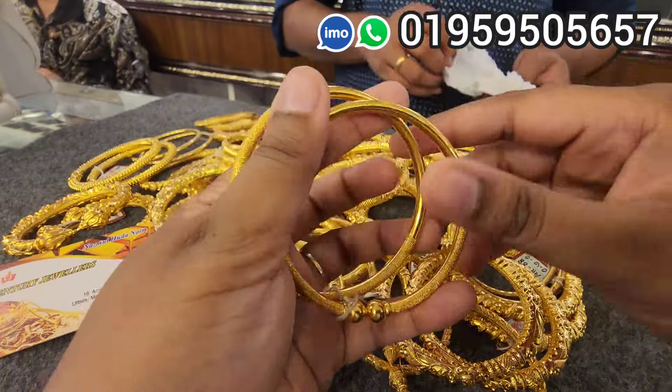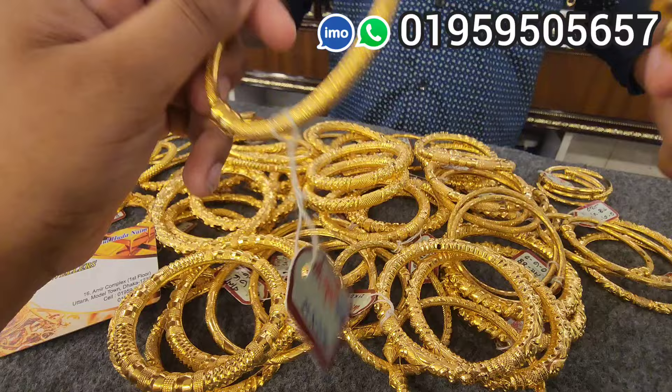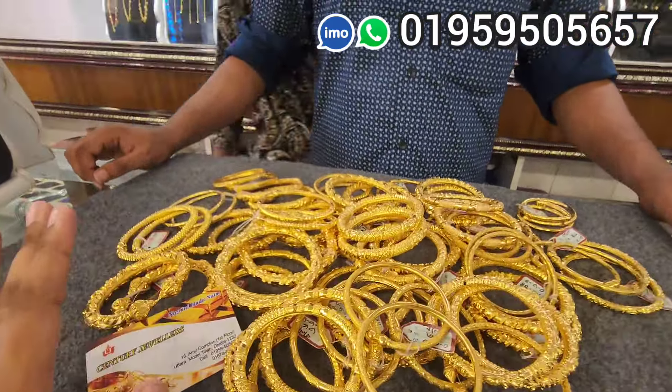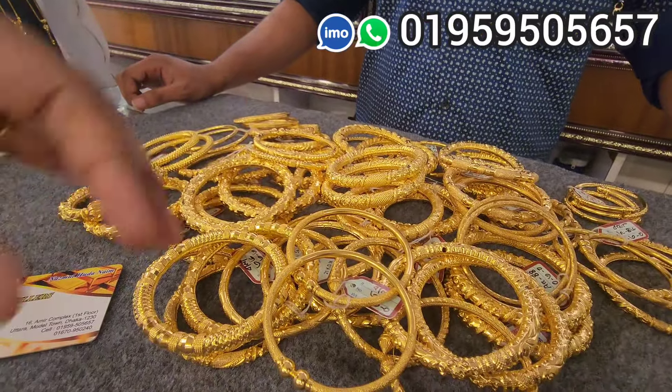Asalaamu alaikum everyone, I am Ushara Jibin. I am going to show you a beautiful collection of 3 years. Let's start the collection.